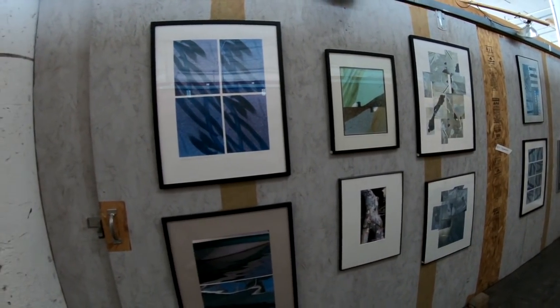Welcome back to New Day Cleveland. We are continuing to explore a pretty unique factory here in Lakewood, now home to a lot of different artists, including one that was an architect-turned-jewelry maker.